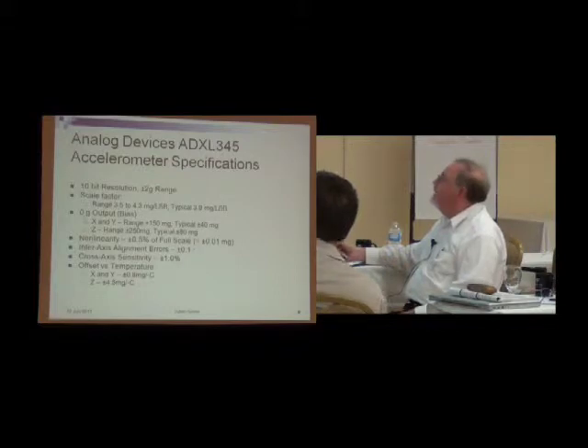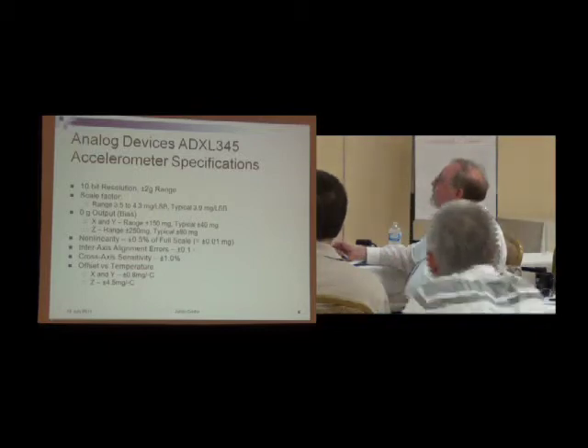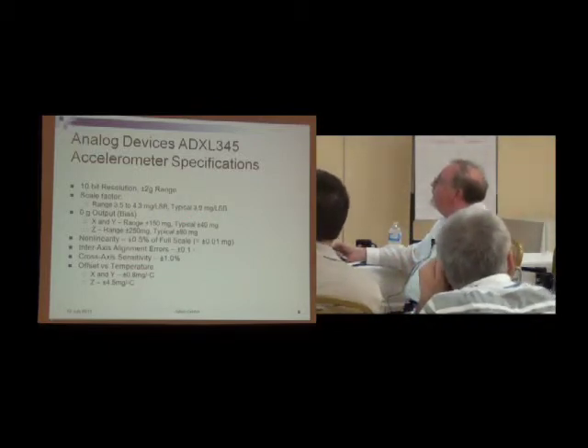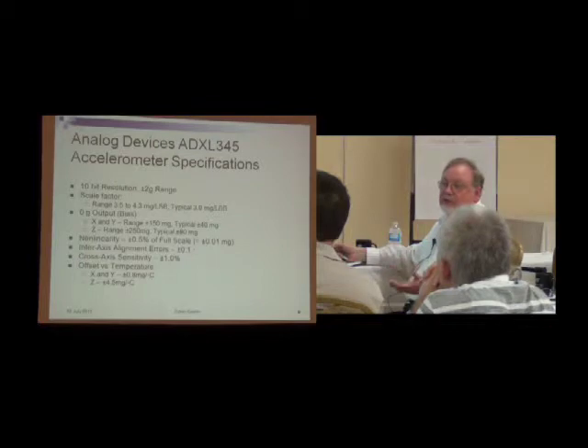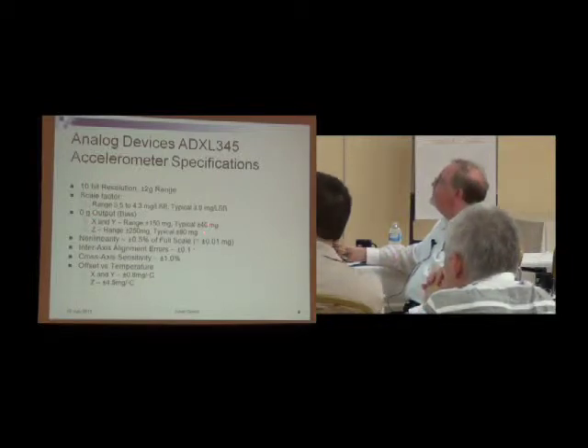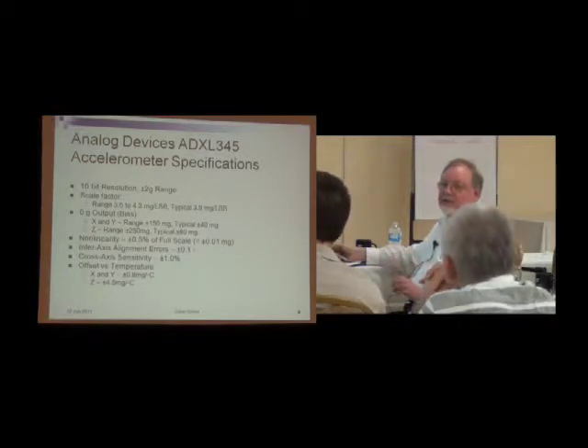The accelerometer gives a digital output with 10-bit resolution. The range is plus or minus 2g, which is just fine for robots. The scale factor has a typical value, but also a fairly significant range quoted, which is unit-to-unit variation. It also has a significant bias — typically plus or minus 40 milligees, but up to plus or minus 150. If you look at the fine print on the spec sheet, these values are derived from about five or six tests, so we shouldn't trust these numbers too much anyway.